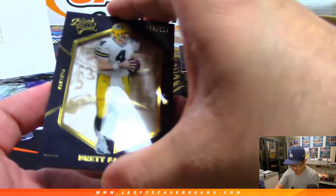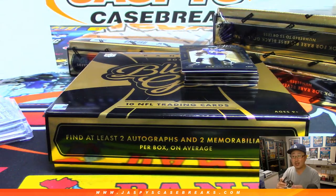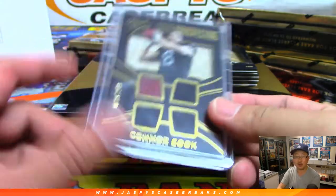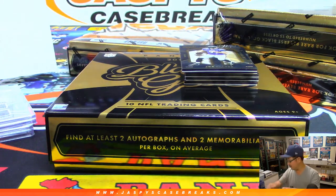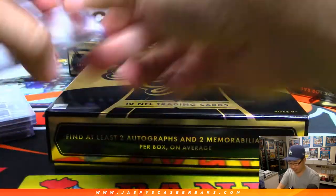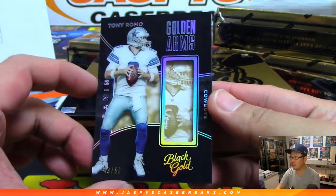Behind Brett is Connor Cook, gold prospecting quad relic. Behind Joe Flacco is golden arms Tony Romo to 50. There's Brett Favre for the Packers.